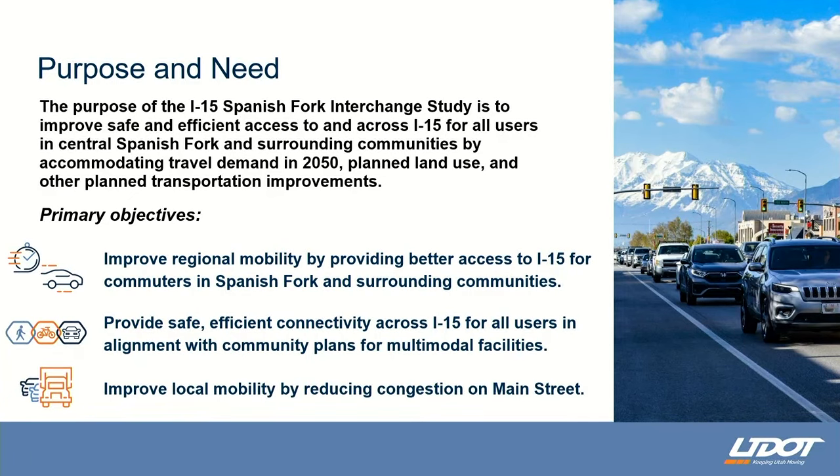We've presented a couple things in the past. Back in November, we presented what we call the purpose and need of the project. We talked about three different purposes and needs for a new interchange on I-15: improving regional mobility — basically improving access to I-15; providing safe and efficient access across I-15 to a multimodal facility, with a new light rail station planned in the area; and improving local mobility by taking traffic off of Main Street.